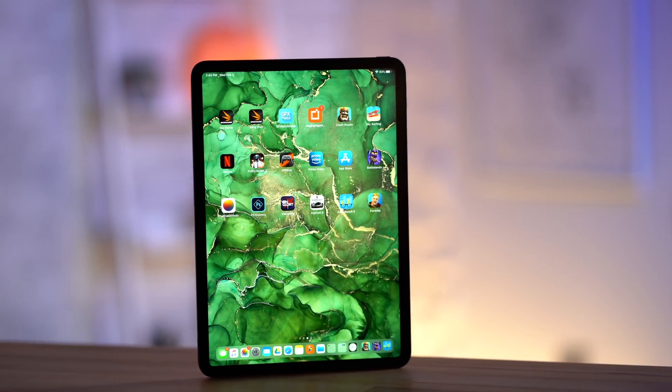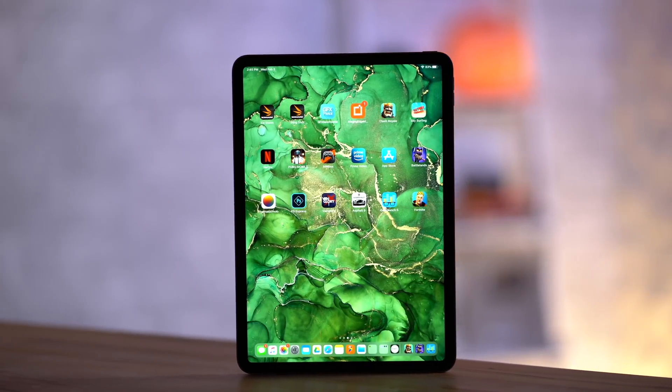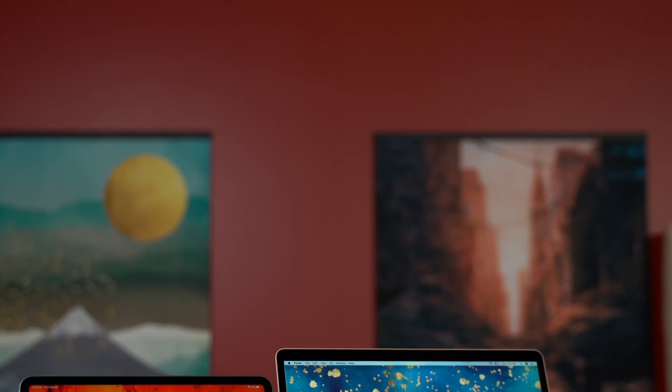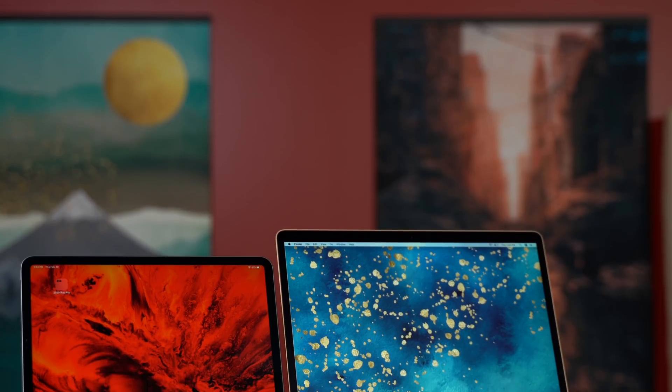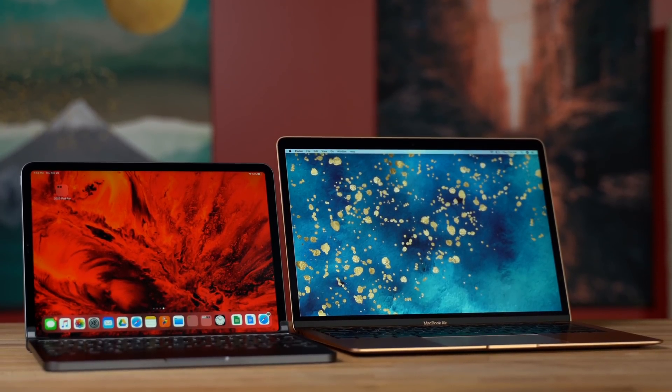But in the past year, the iPad Pro has been getting a whole lot better thanks to the release of iPadOS and general software improvements. And the iPad Pro is gonna get even better in the coming months, so in this video we're gonna see if it actually makes sense to buy an iPad Pro for basic computing tasks instead of the MacBook Air.